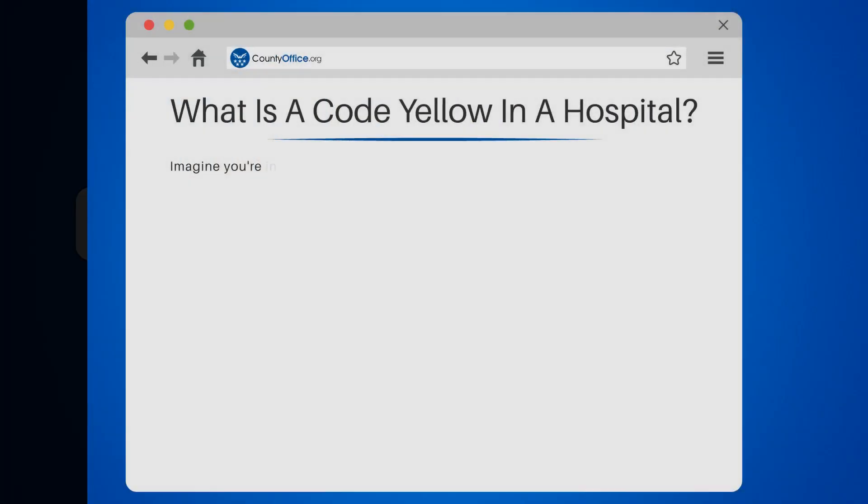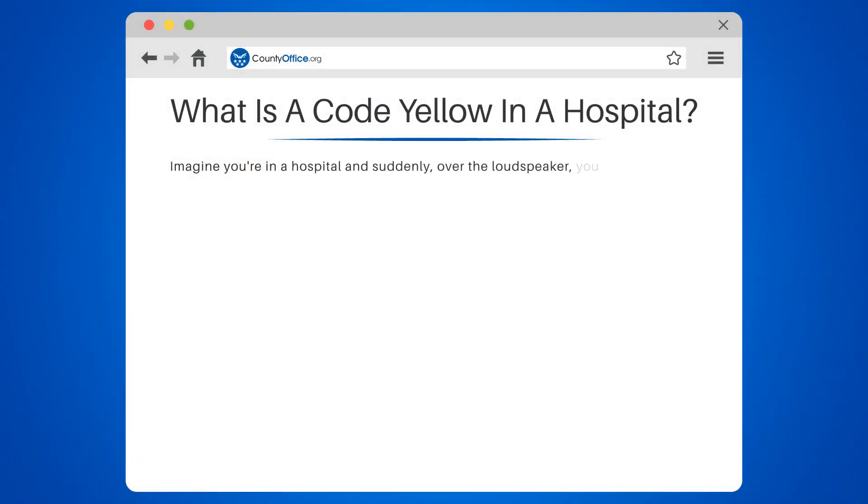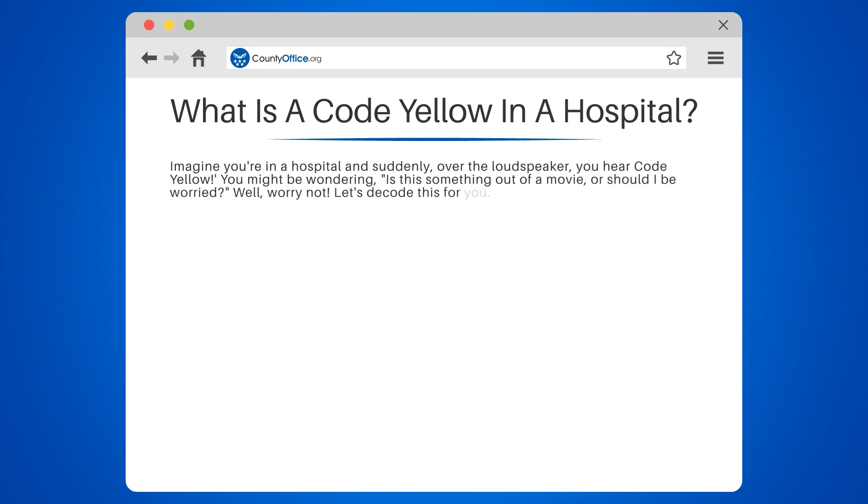What is a code yellow in a hospital? Imagine you're in a hospital and suddenly, over the loudspeaker, you hear code yellow. You might be wondering, is this something out of a movie, or should I be worried? Well, worry not — let's decode this for you. In hospital lingo, a code yellow typically refers to a bomb threat or a hazardous material spill.